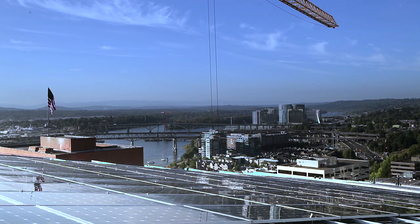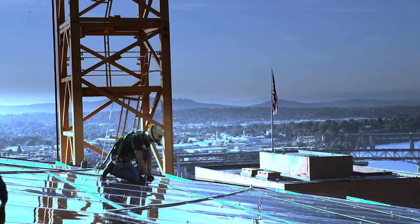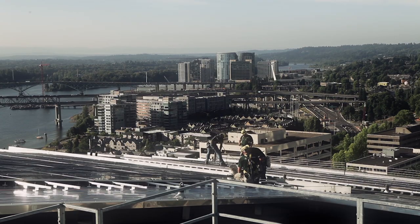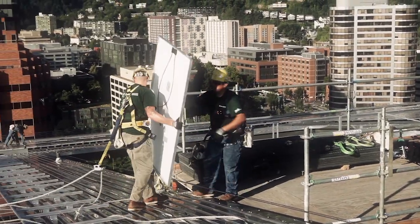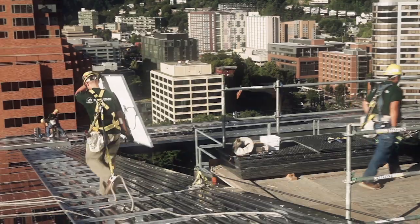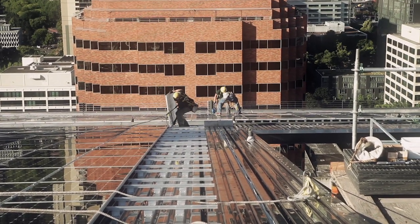The solar array mounted on the roof is the largest high-rise roof-mounted solar array in the state of Oregon. It takes a great deal of skill and experience for a project like this. It is a big opportunity for us to show the talent of our IBEW electricians and apprentices, while contributing to what will surely be a showpiece in the city of Portland for years to come.